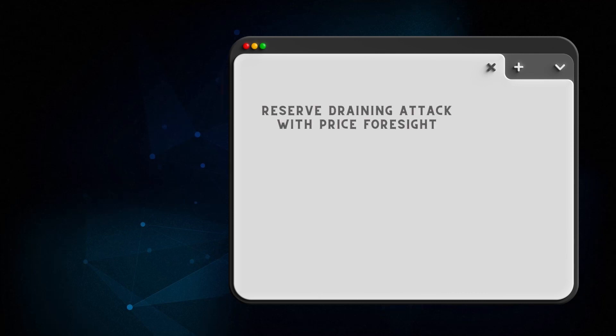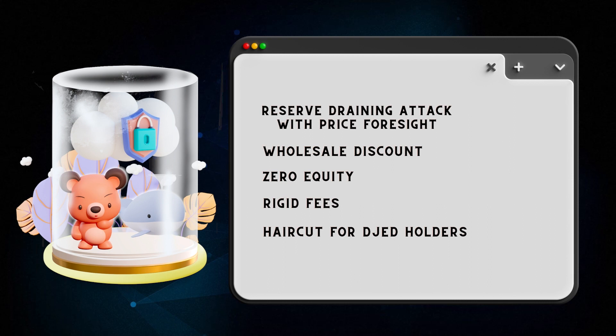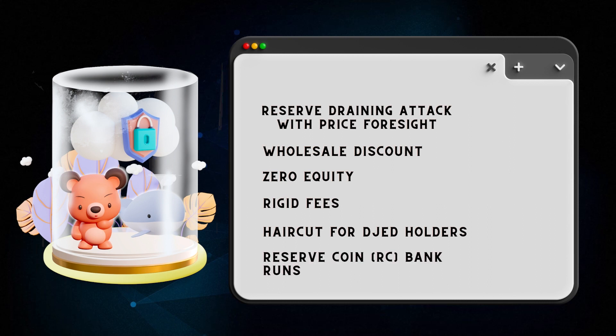In Minimal JET, there are some known published issues, detailed in the white paper. The main one is the reserve draining attack with price foresight — based on predicting ADA price changes via oracle delays or ADA price manipulation, the latter not being easy to do. This was attempted on Ergo in the infamous bear whale attack, which was ultimately unsuccessful and cost the attacker around $100,000. Other known issues include the wholesale discount — where bulk buying of Shen is cheaper than smaller amounts — as well as zero equity, rigid fees, haircut for JET holders, and RC bank runs. Many of these are fixed in the Extended JET version planned for the Version 1.3 release.